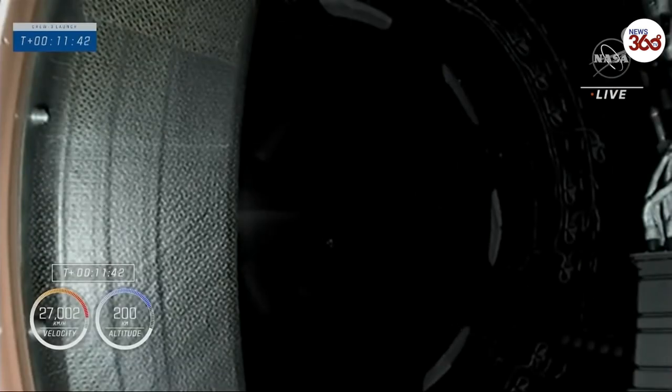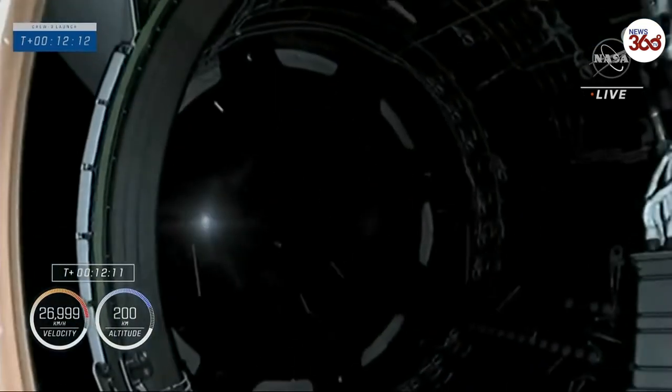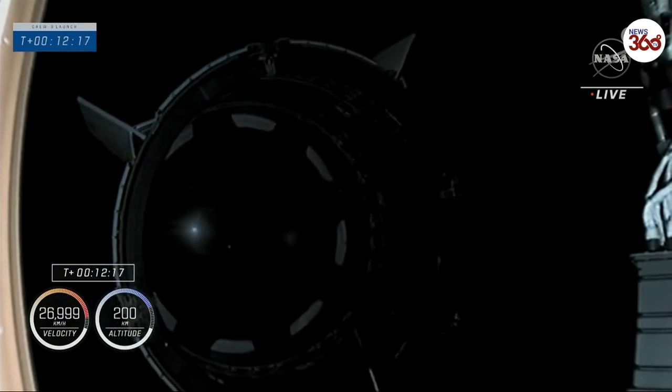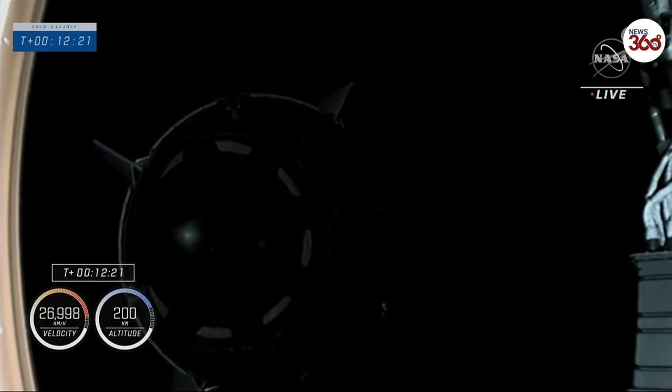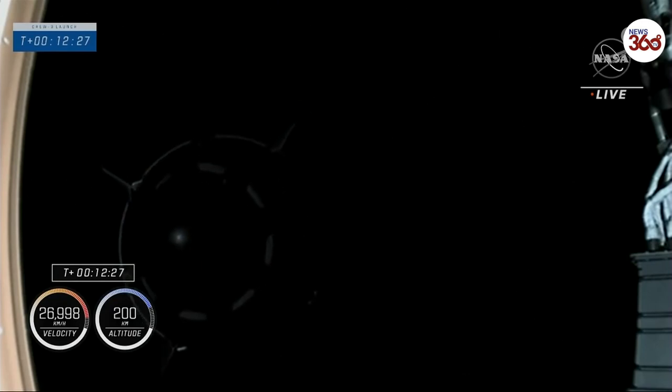Separation coming just 10 seconds from now — standing by for that call. There we go. Dragon separation confirmed. Endurance, copy. Dragon, CE — welcome to orbit. Hope you enjoyed the ride from F9. Dragon will take you from here. Safe travels.